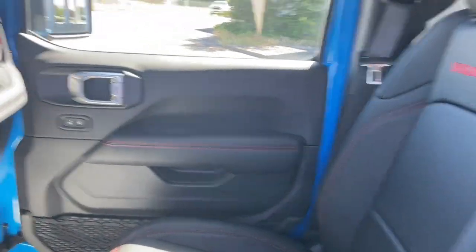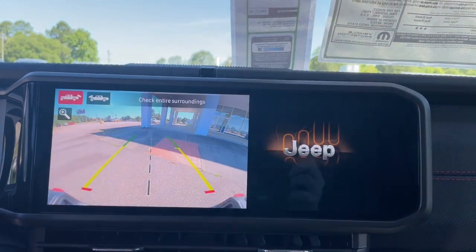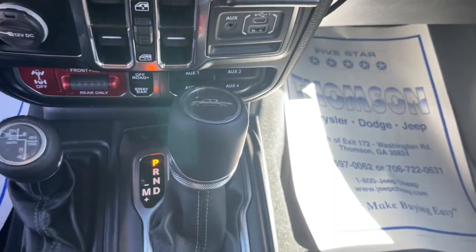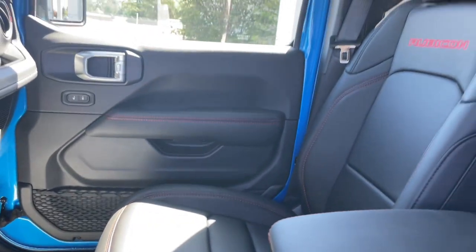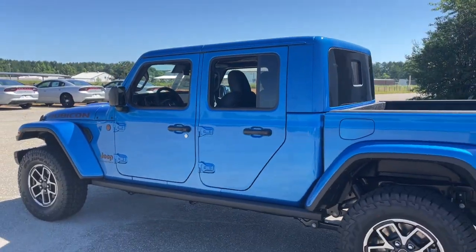These are just some of the great options this vehicle comes with: heated steering wheel, Apple CarPlay and/or Android Auto, touchscreen infotainment system, keyless entry, premium sound system, heated mirrors, bed liner, satellite radio, fog lamps, and electronic stability control.